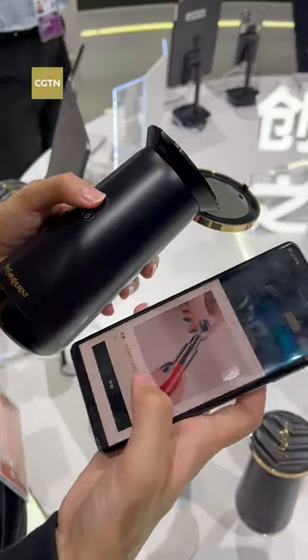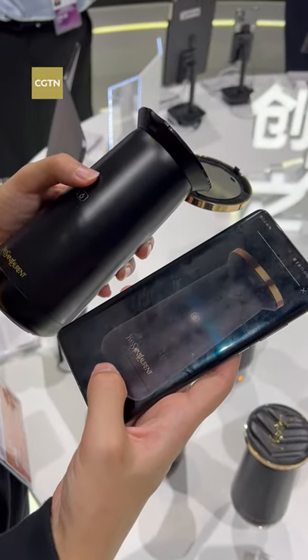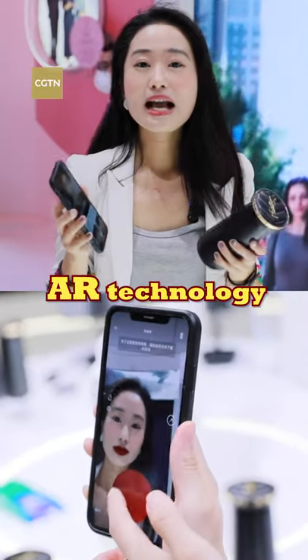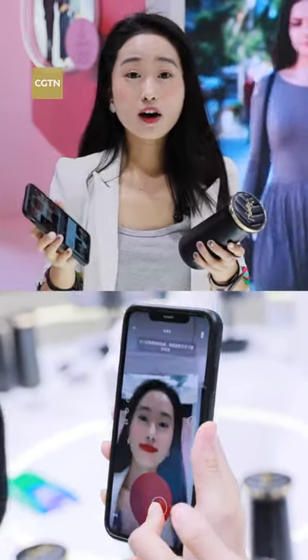To begin with, we connect our device with our smartphone via Bluetooth. And with the help of AR technology, consumers can see how it looks on the lip while on the screen.